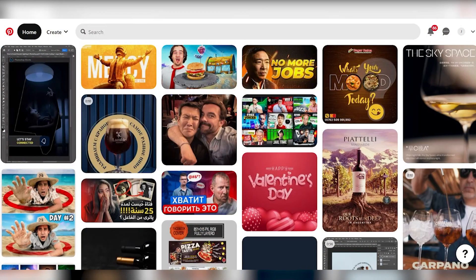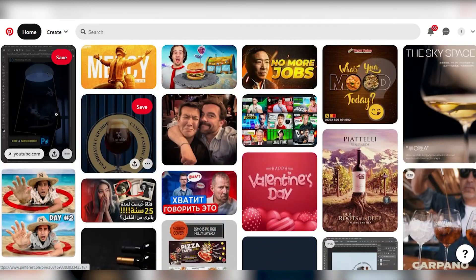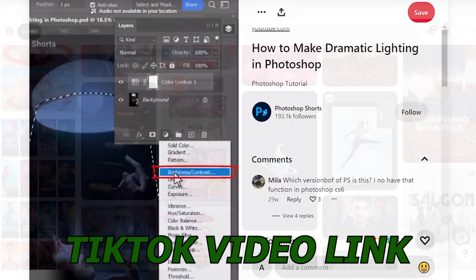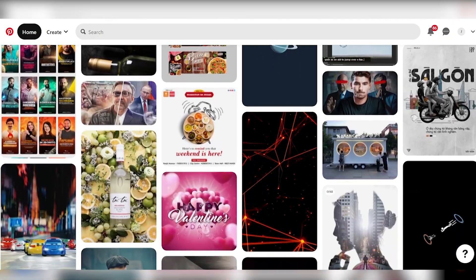By having a dedicated Pinterest account, you can tap into the vast audience that Pinterest offers. People often turn to Pinterest for inspiration and entertainment, making it an ideal platform to share your TikTok videos. Pinterest's visual nature aligns perfectly with the video content you're promoting.